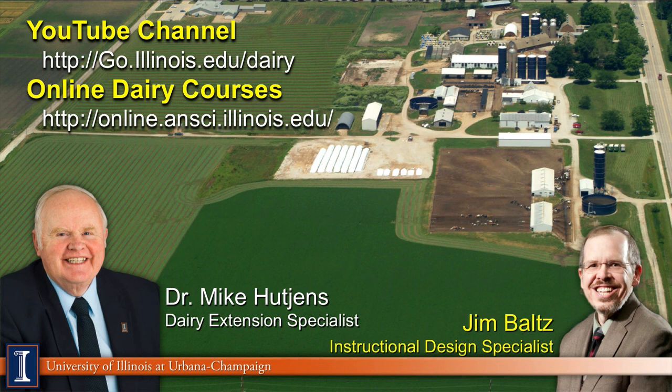That concludes our program for today. Visit us at our YouTube channel, where we have many other programs listed. Throughout the year we provide online dairy classes. Thanks to Jim Baltz, our instructional design specialist, who helped put this whole program together. Have a great day.